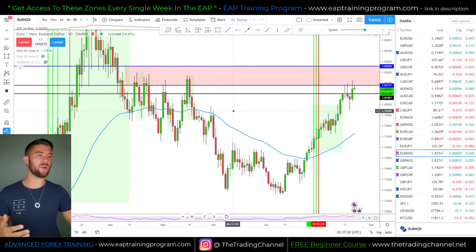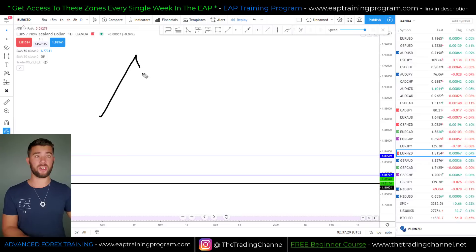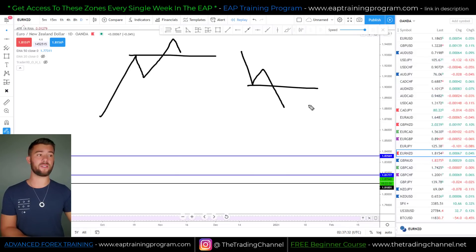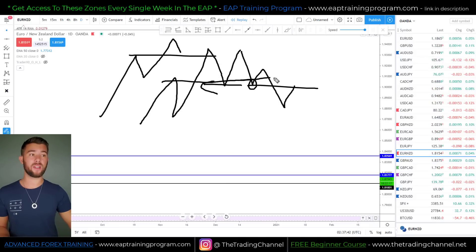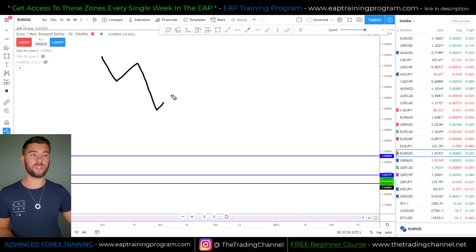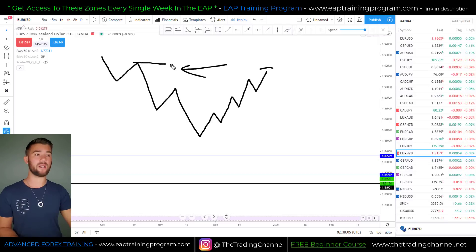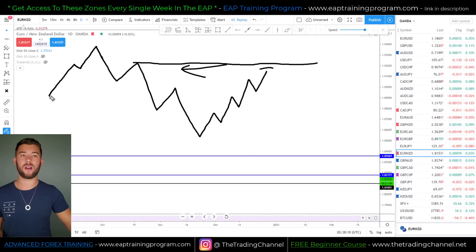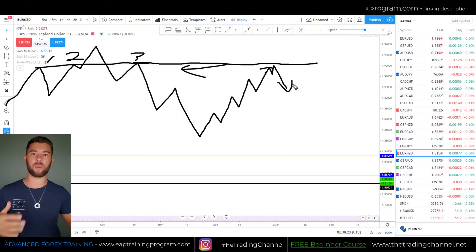So to summarize: trend continuation — we're pushing up, the market pulls back, I look left and find the next level that's been tested multiple times, and that's my zone for a long. If we're pushing down, same process — find the next level the market will have trouble getting past. Counter trend — if the market is trending up and I want to look for a fall, I find the next level of resistance looking left, confirm it's been tested multiple times as support and resistance, and then that's my area for a possible short trade.